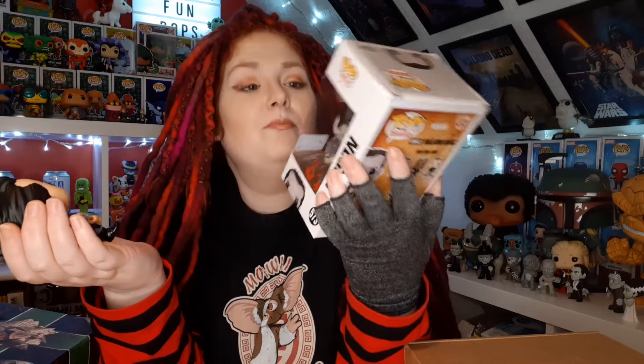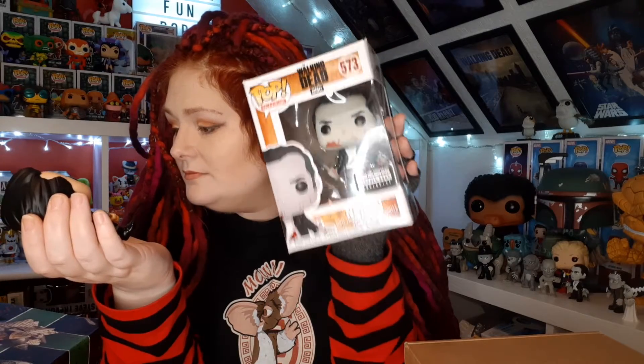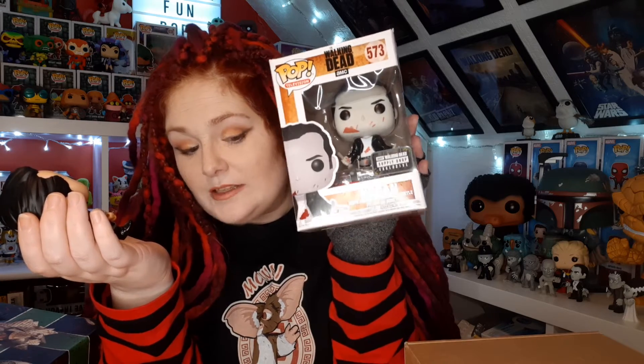Don't get me wrong, I love Negan - it's going to be worth about 50 pounds - but this is not what I was hoping for. So disappointed on that score. I'm hoping that the rest of the box will cheer me up.